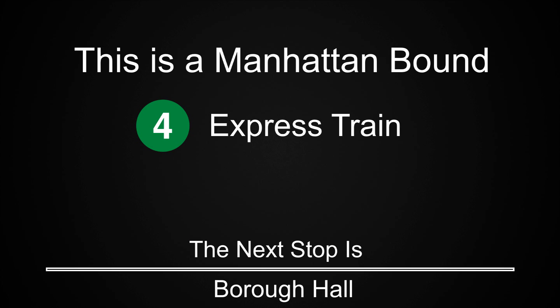This is a Manhattan-bound 4 express train. The next stop is Borough Hall.